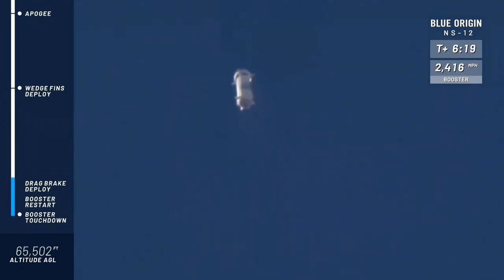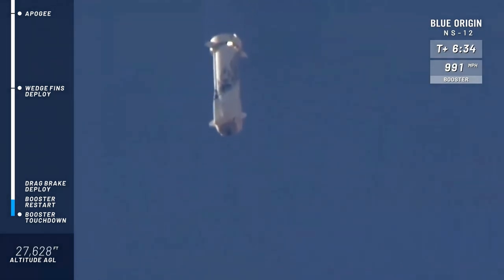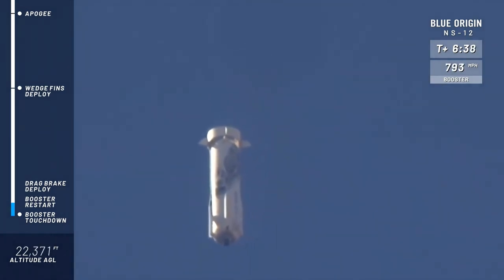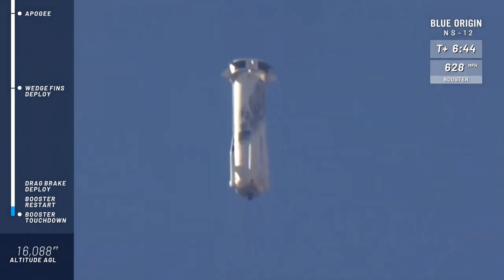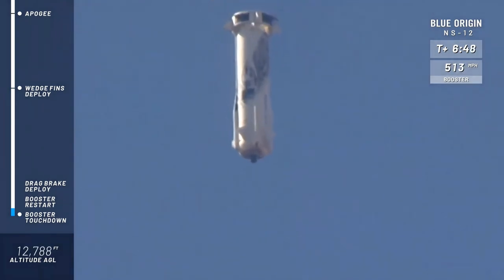Next, we'll be looking for the drag brakes to deploy — those are also housed in the ring fin — and that's going to dramatically cut the speed of the rocket. They do most of the work in cutting the rocket's speed as she comes back in to land. Then we will look for the firing of the BE-3 engine, which will slow it to just four or five miles an hour, and then she touches down.